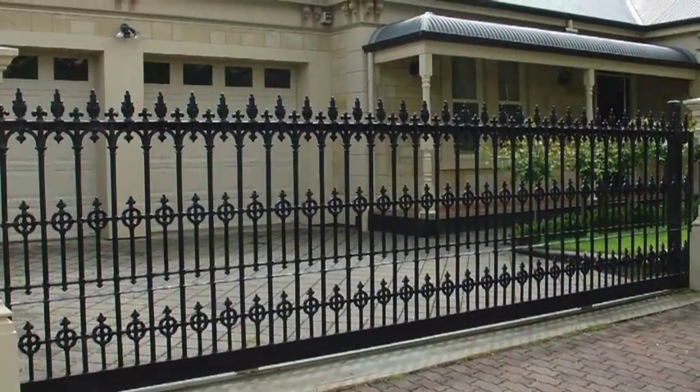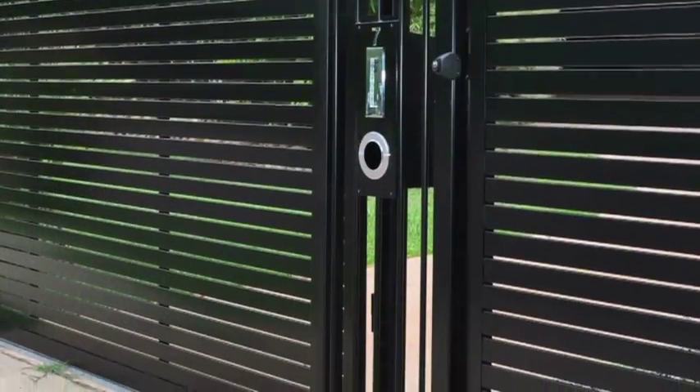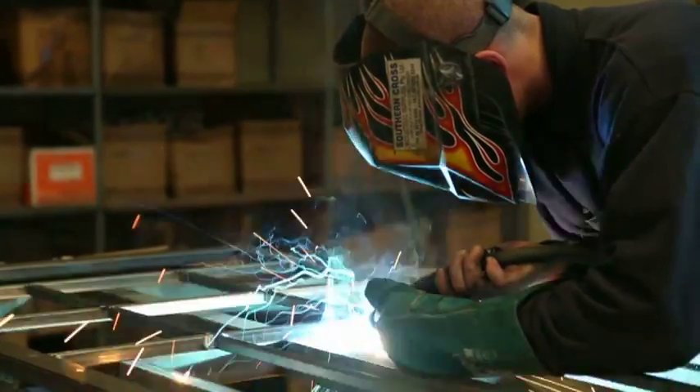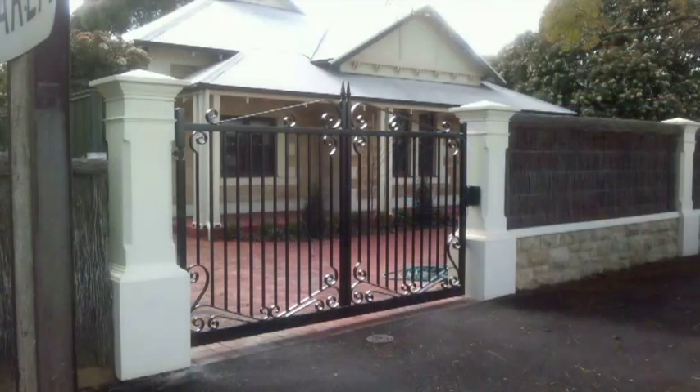Our family owned and operated South Australian company proudly supports Australian Made, providing premium customer service and competitive prices. At Hindmarsh Fencing we custom make every project. The cast aluminium Elizabeth and Mary gate and fence panels are exclusive to Hindmarsh Fencing.